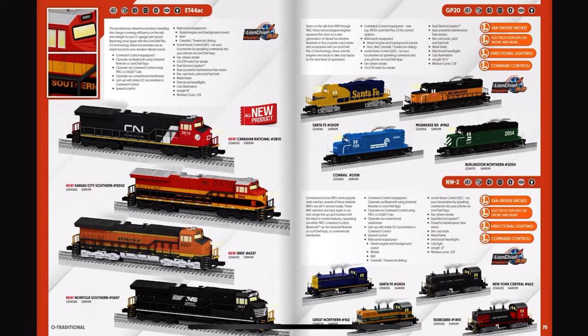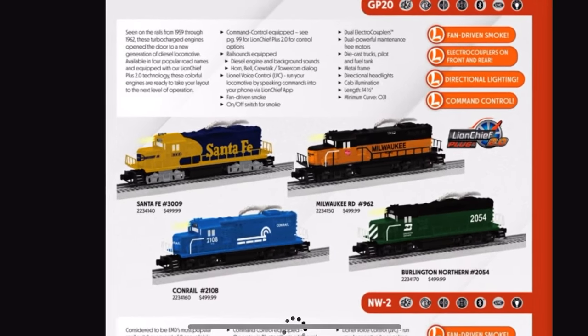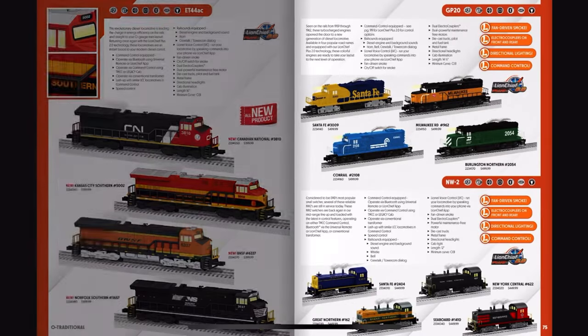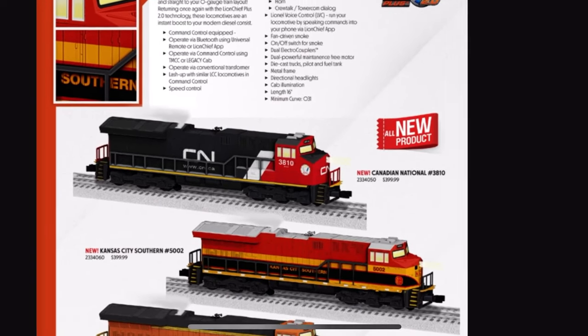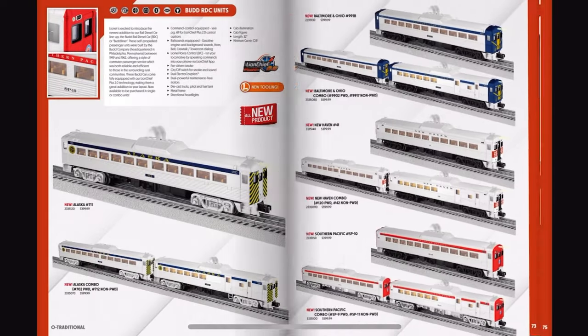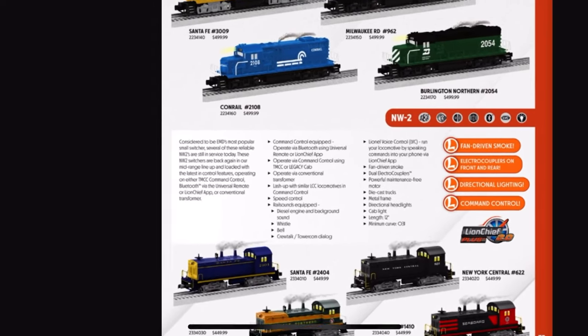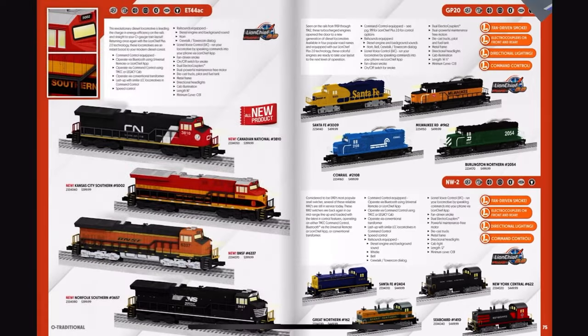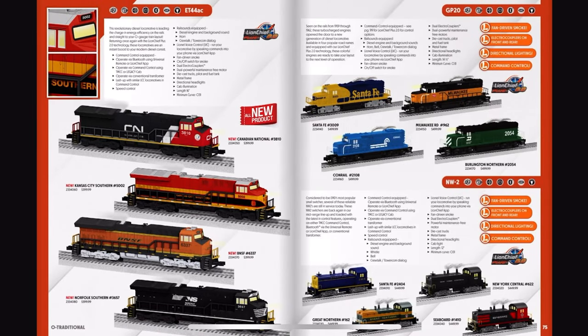We've got the semi-scale ET44ACs for 400 bucks a piece, then the semi-scale GP20s for 500 bucks a piece. How is a Jeep more expensive than a Gevo? We've got the semi-scale NW2s too, and those are $450 — somehow more expensive than a Gevo. How is an NW2 more expensive than a Gevo?